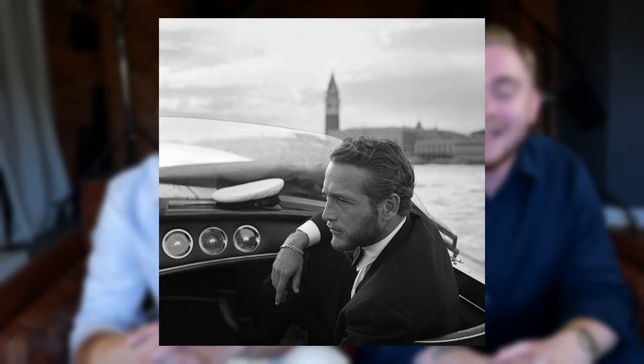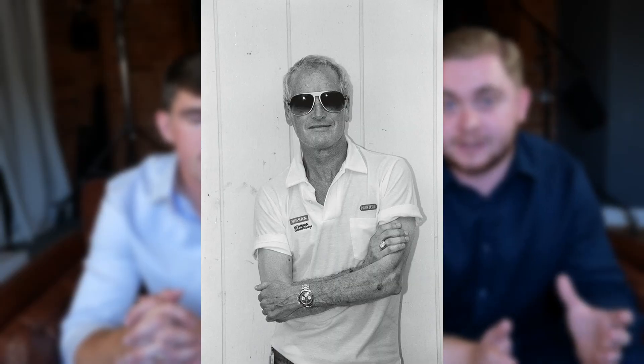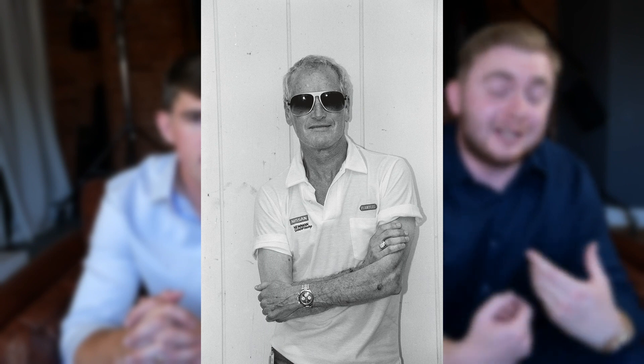It was during this time that the Daytona got probably its most recognisable icon: Paul Newman. Since 1972 until his death in around 2008, Paul Newman was a massive Daytona advocate, and we can really credit him for the Daytona craze that we see today.